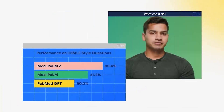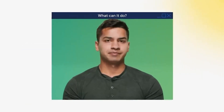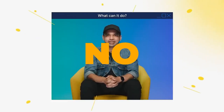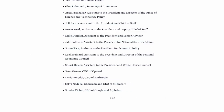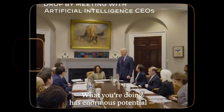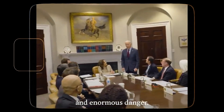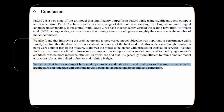Some of you might be questioning whether MedPalm 2 will replace doctors or the entire healthcare industry. The answer is a resounding no. MedPalm 2 is here to augment human abilities, not replace them. It's about collaboration. These large language models can analyze massive amounts of data, identify patterns, and offer valuable insights to aid doctors in making more precise diagnoses.